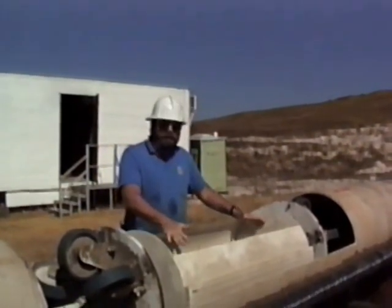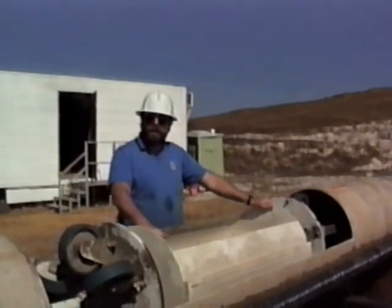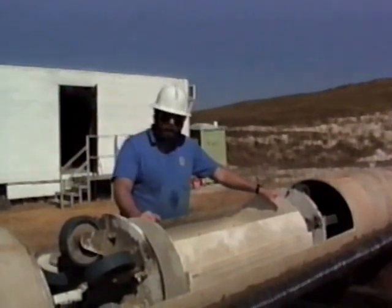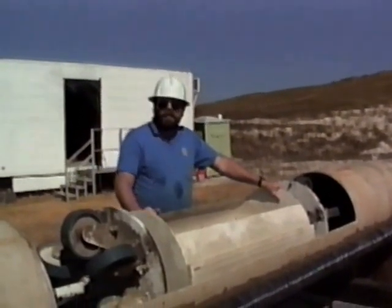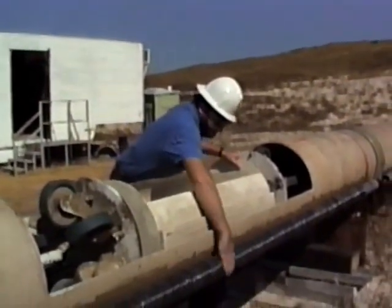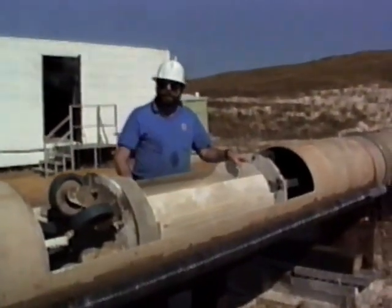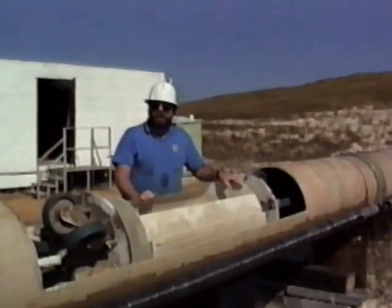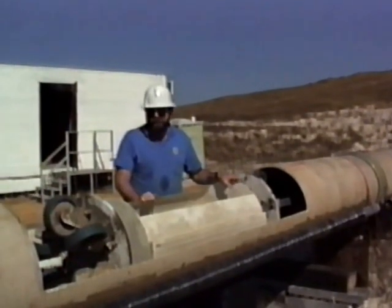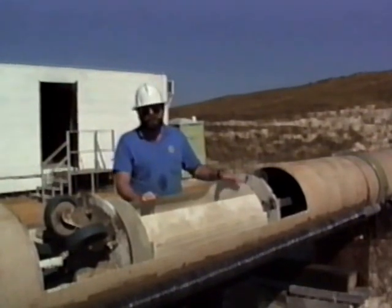This prototype car that I'm standing in front of has a cylindrical hopper that will hold hundreds of pounds of phosphate rock. On the bottom of the car are a number of permanent magnets, and those magnets interact with the windings on this 24-inch diameter pipe. Together they make what we call a linear synchronous motor. We can use that linear motor to move the car along the pipe at speeds approaching 40 miles an hour.